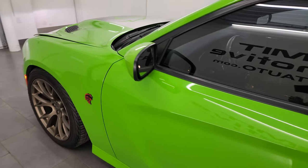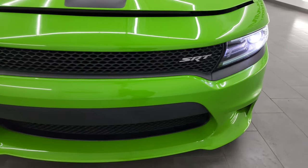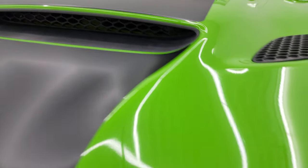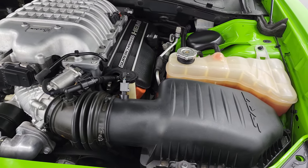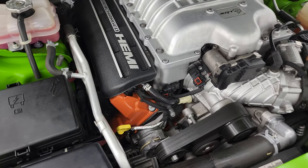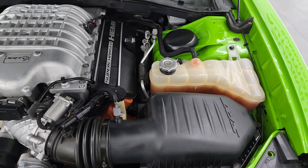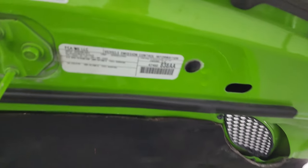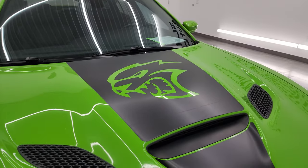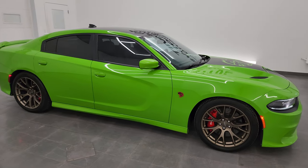I would personally like to thank you for checking out the video today, and hopefully from this HD video you've been able to verify the quality, condition, and options of this car, as well as the cleanliness. We've got the HID lights and LED running lights. Under the hood, once again, the 6.2-liter supercharged V8 Hemi engine — the engine bay is very clean and runs very smooth. This car has been fully safetied and inspected, with a fresh oil and filter change and all fluids checked and topped off. This car is 100% ready to go.